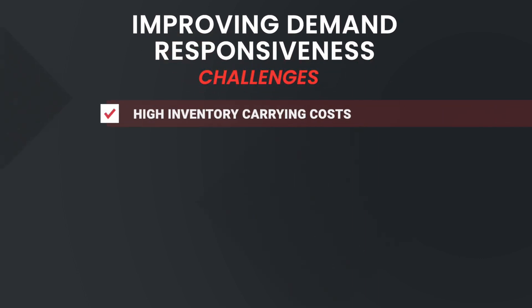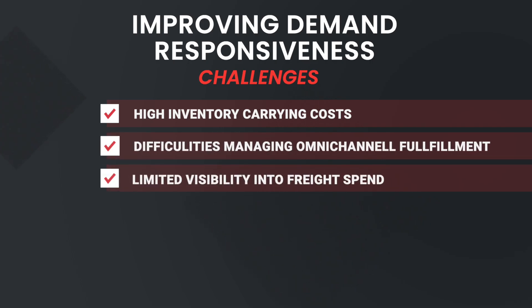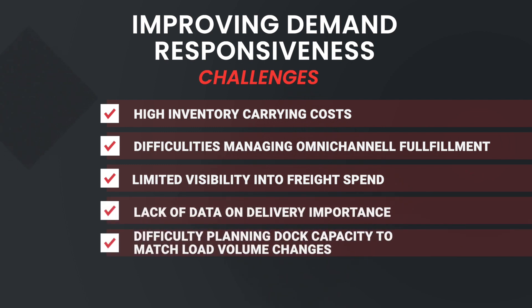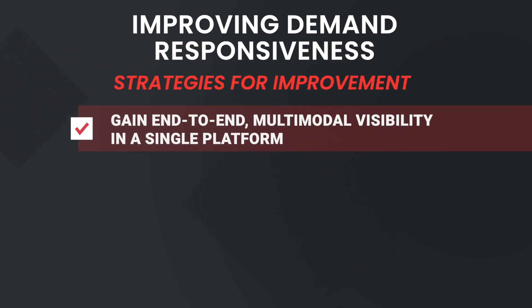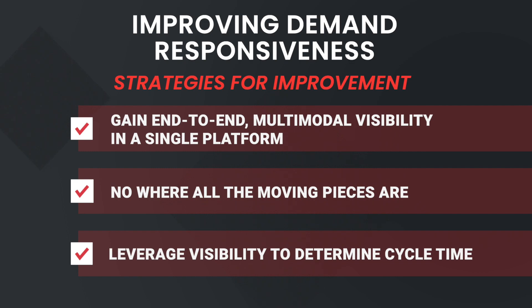Number one: improving demand responsiveness. When trying to respond to changes in demand, does your team deal with any of these challenges? High inventory carrying costs, difficulty managing omni-channel fulfillment, limited visibility into freight spend, lack of data on delivery performance, difficulty planning dock capacity to match load volume changes, or siloed internal data and limited communication across your teams. If so, here are three strategies for improvement: gain end-to-end multimodal visibility in a single platform, know where all the moving pieces are, and leverage visibility to determine cycle time.